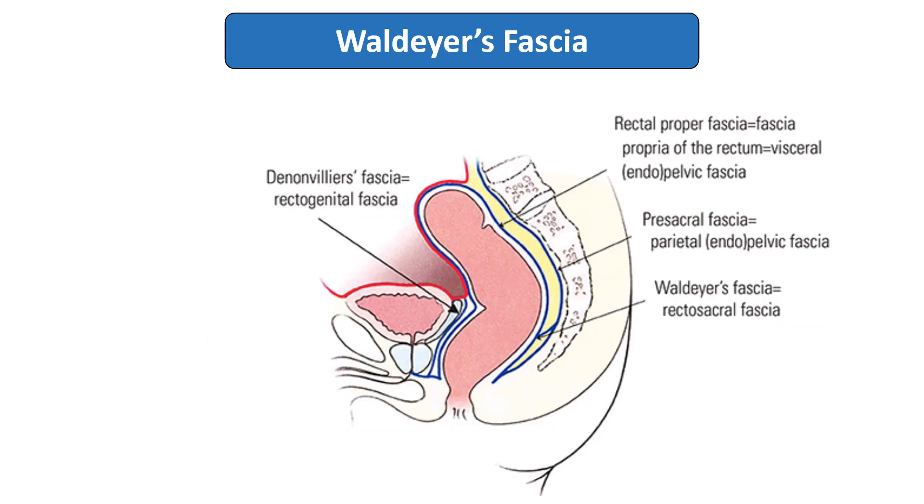The next important structure is Waldeyer's fascia. This is the condensed pelvic fascia located in between the rectum and the sacrum and coccyx. This condensed fascia is known as Waldeyer's fascia, which supports the rectum from the posterior aspect to prevent prolapse.